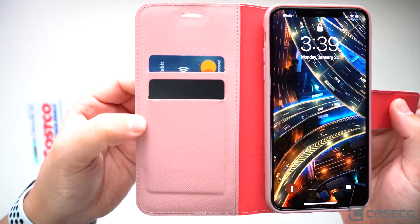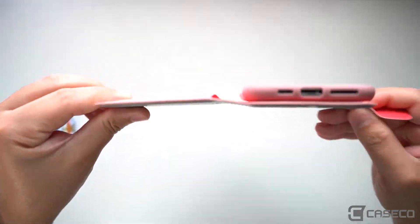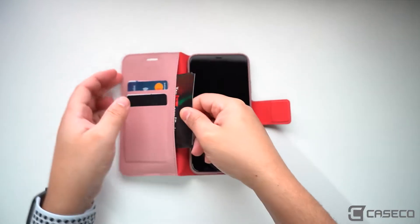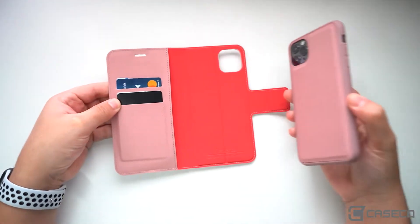You have two slots for your favorite cards that stay in place without worry of falling out, and enough room to slide two in one spot, while the side pocket is for receipts, cash, or small loose change.